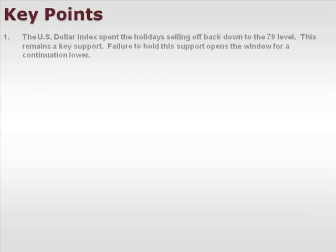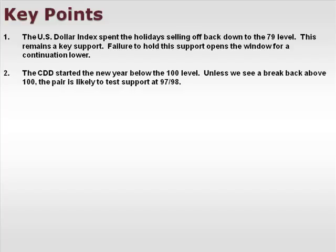Let's take a look at a few of our key points. The U.S. dollar index spent the holiday selling off back down to the 79 level — this remains a key support, and failure to hold this level opens the window for a continuation lower. The CDD started the new year below the 100 level. Unless we see a break back above 100, the pair is likely to test support at 97-98.